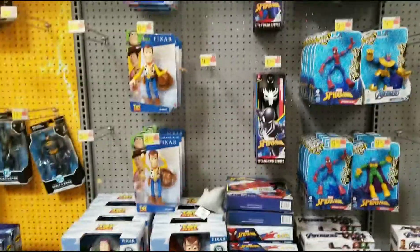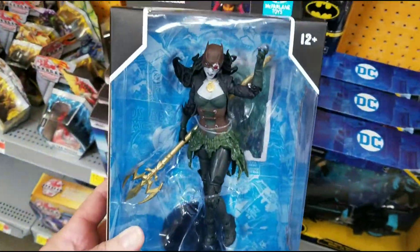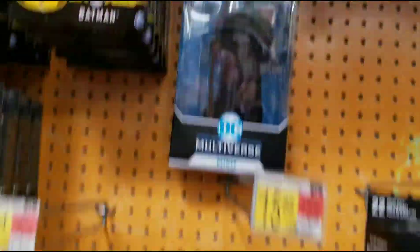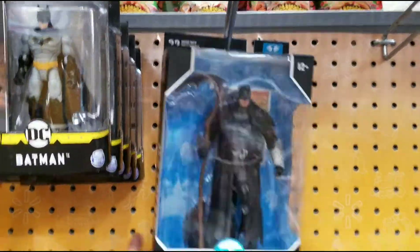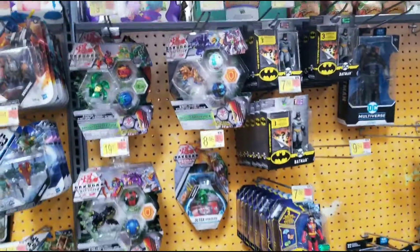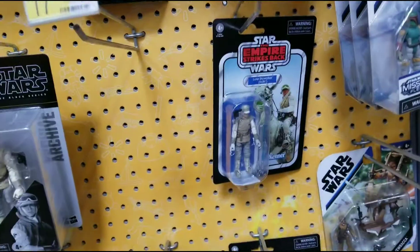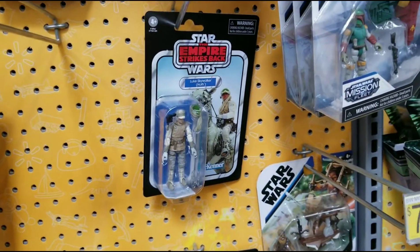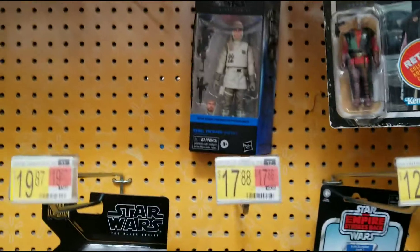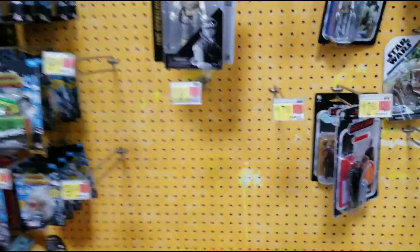Got some Bandai, Pixar figures. DC: Batman Earth 2, Grim Knight - got that one already. Star Wars retro: got Moff Gideon from Mandalorian, Grief Karga, Empire Strikes Back Luke Skywalker, another Grief Karga, still got the Rebel Trooper Hoth, Luke Skywalker Archive Wave, still got a Grief Karga down here. No Bad Batch.